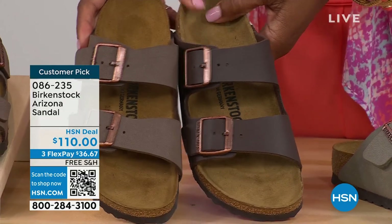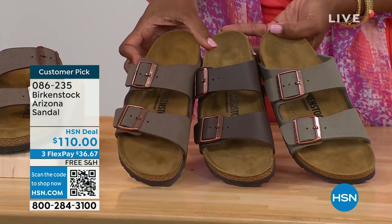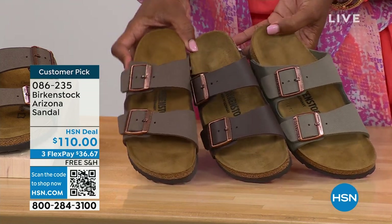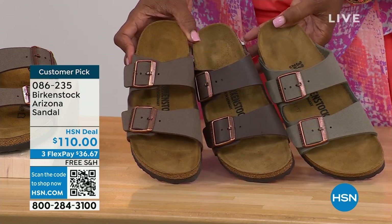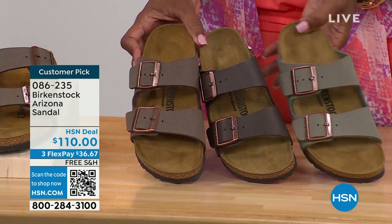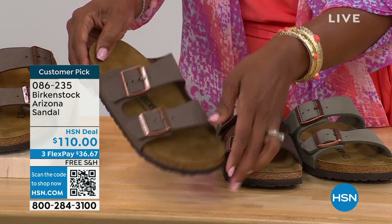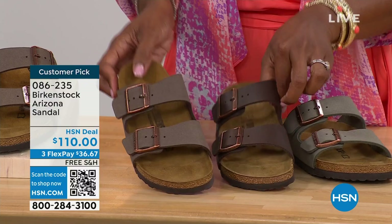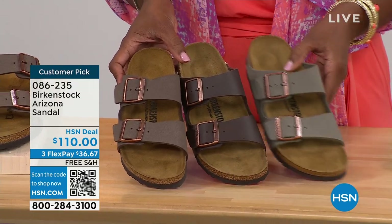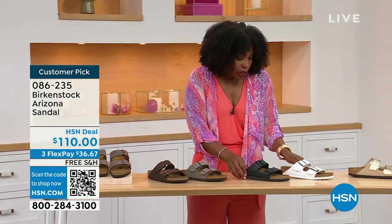I wanted to pull a couple of them right next to each other for choosing colors. We've got mocha, dark brown in the center, and stone. These are all very neutral and can all serve the same purpose. Stone is the lightest of these neutral options and a little bit more on the gray side. Mocha is sort of in the middle — a little dustier, softer look in the brown. Dark brown is obviously the deepest.